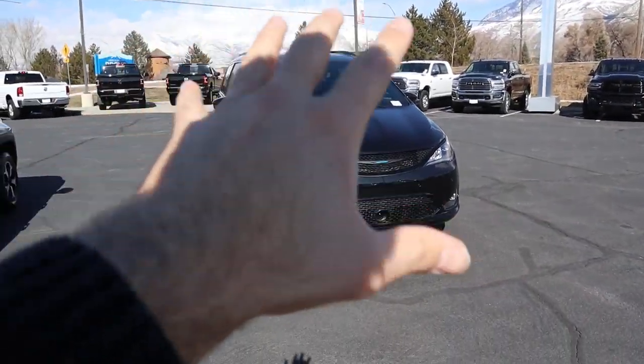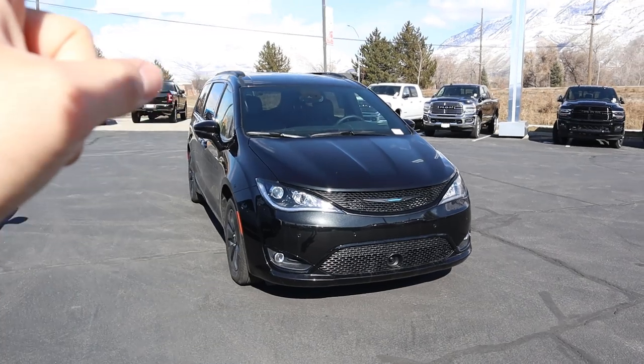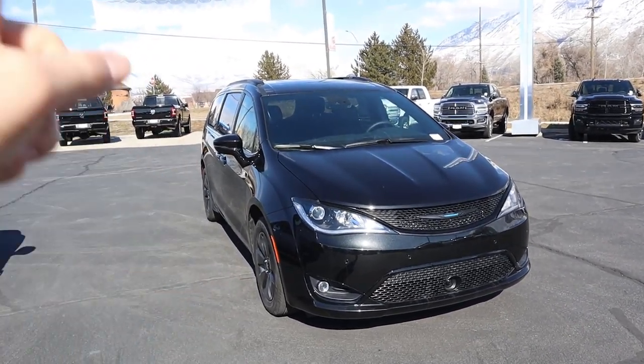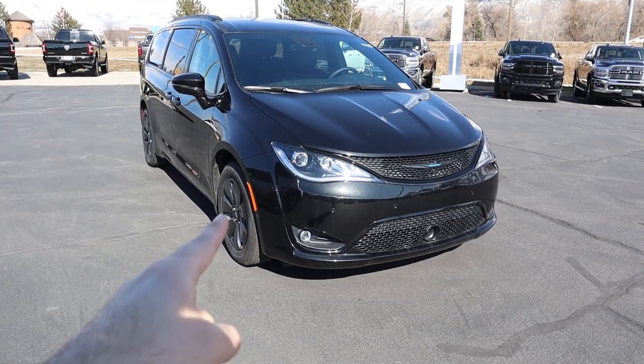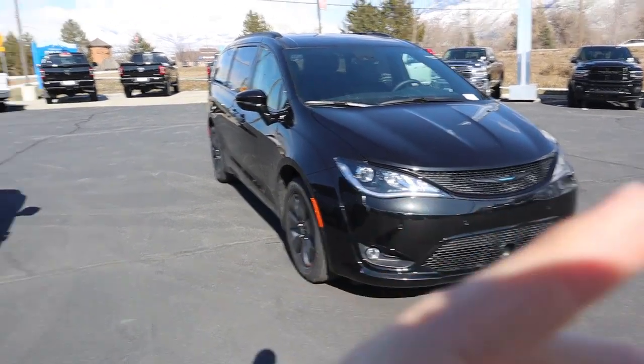Hey everyone, it's Ben Hardy here, and today we'll be reviewing a minivan with an extremely long name. It is a 2020 Chrysler Pacifica Limited Hybrid 35th Anniversary Edition with the S Appearance Package — so yeah, lots of words.